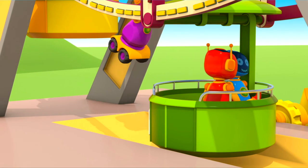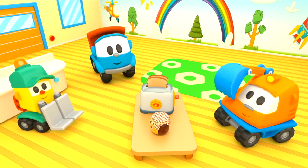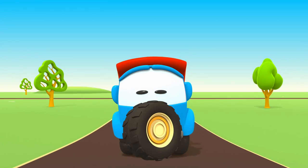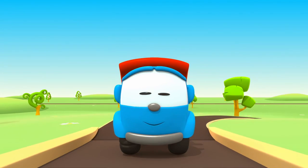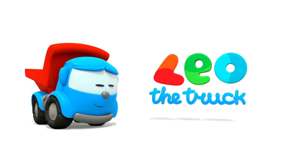Leo the Inquisitive Truck — curious and upbeat. In his truck bed he brings many colored parts. Leo the Inquisitive Truck, he has come again to help us. With his help, now we can build a brand new car. Leo, Leo, Leo the Truck!